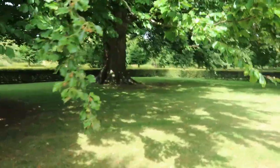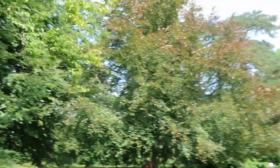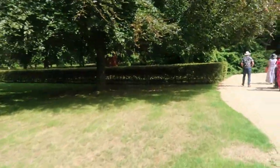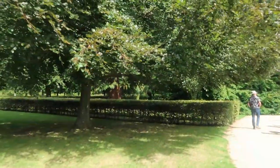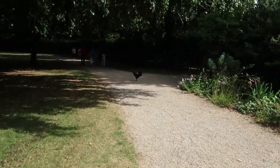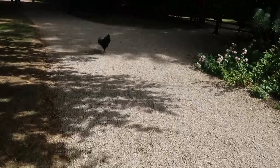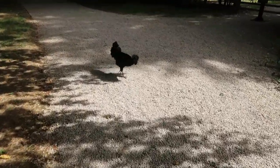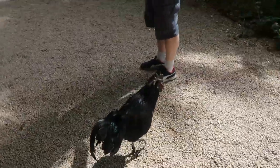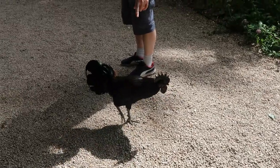We've come out of the house and now we're following the path along the gardens. We've got a little visitor here — a black cockerel! He's got his eye on me. He's cute, he's got a nice green sheen.